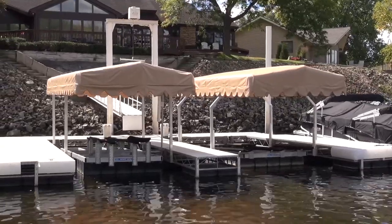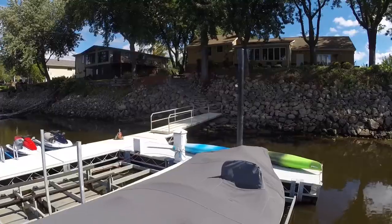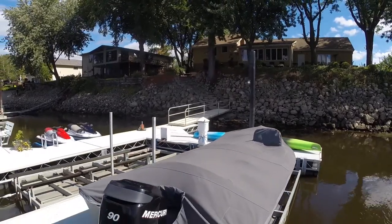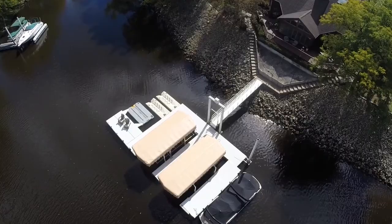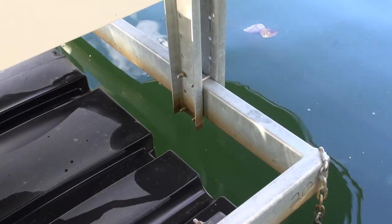Hewitt Boat Port floating lifts are the perfect companion for floating docks. Boat ports are ideally suited for deep water applications, but can be used in as little as 4 to 8 feet of water, depending on the lift size.